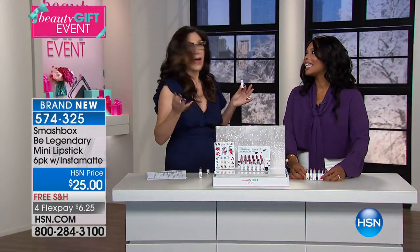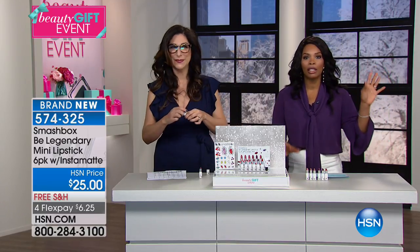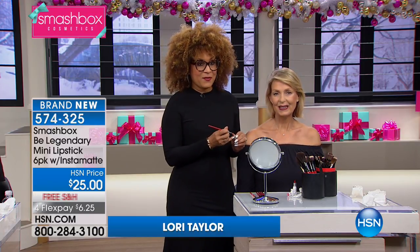And the gift possibilities? Endless. We're going to go to Lori so that you can see. This is Lori Taylor, an amazing global artistry makeup artist. Lori, I see you've got a beauty right with you — gorgeous Lauren.